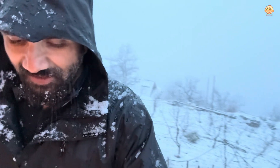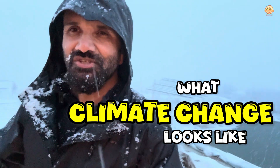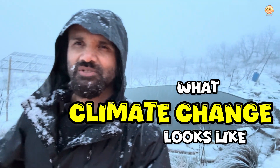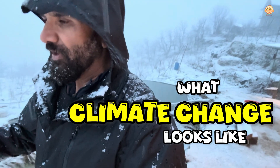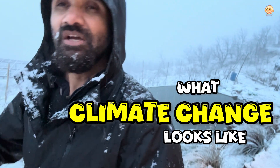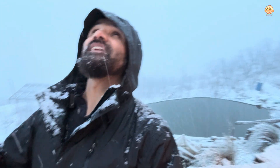After weeks upon weeks of very sunny days followed by some rain, we now have this snowfall. This is what climate change looks like. The trees on the farm were in their winter dormancy because of the very hot weather and got the message that it was time to wake up. They woke up and started blooming — some of them, like the peaches and the apricots, started putting out flowers, not expecting snowfall.